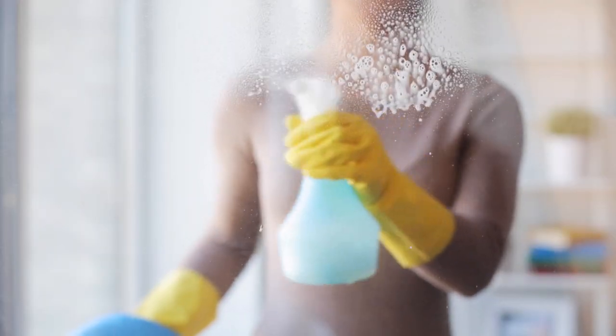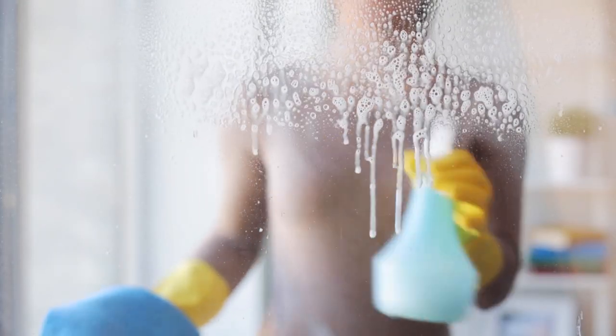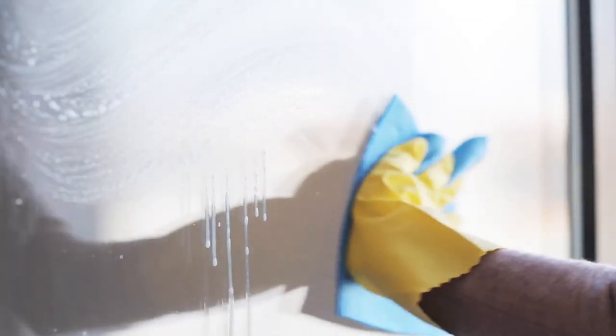Number one: clean your windows inside, outside, and especially the windowsills. Most people do clean their windows on a pretty regular basis, but usually it's just the inside. Give your entire window a once over both inside and outside and the windowsill. If your house is anything like mine, the inside of the windowsill gets a ton of dirt built up from the wind and the rain and everything blowing sideways throughout the winter. So this is a great time to wipe it all down.